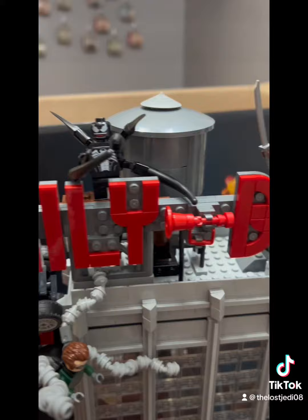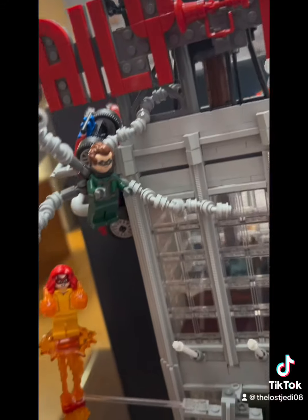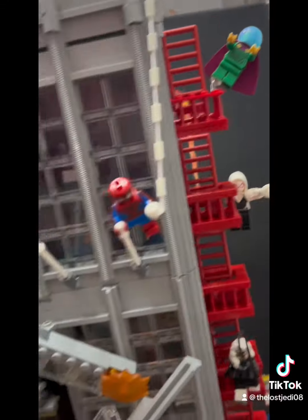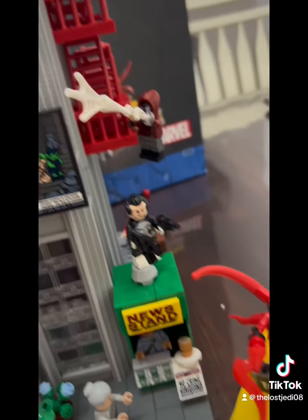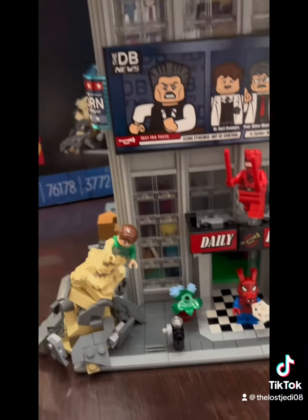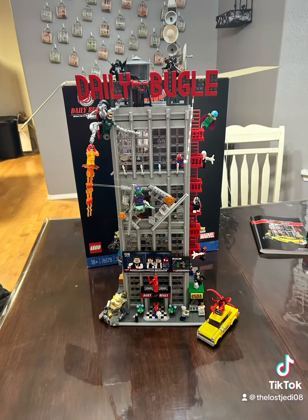And here it is — man, in all its glory, the Daily Bugle. This, by far, has been my favorite set to build. All of the details, all of the minifigures, all of the little things that they put into this. There's so much love. Without a doubt, the best LEGO set that I've ever built. I have tons of sets, thousands of dollars worth of LEGOs, and this one takes the cake. So much detail, so much fun involved. There it is — the Daily Bugle.